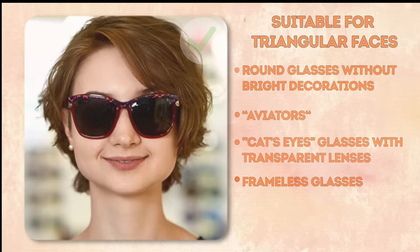Not suitable styles for a triangular face: glasses with square or rectangular frames, those with narrow or small frames, and any with sharp outlines.